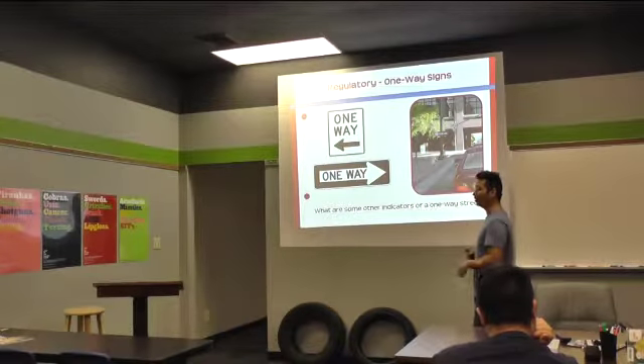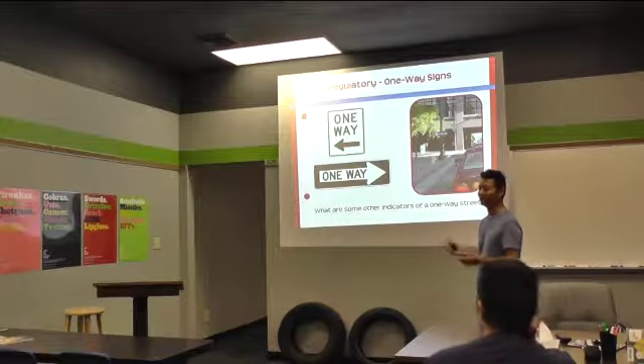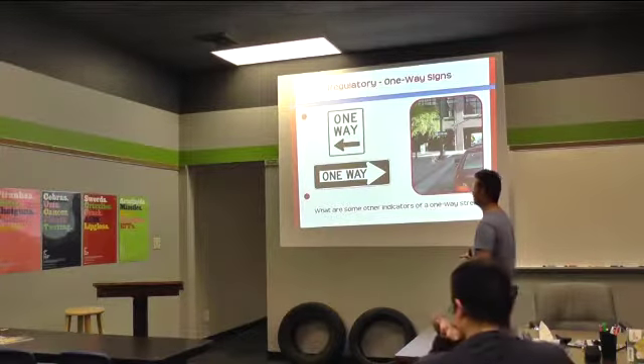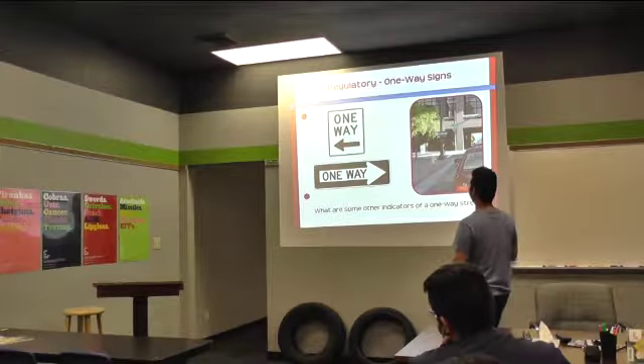You can go with the flow of traffic, but know that they can only pull over one car and it may be you. So just be aware of the speed limits and obey the laws.